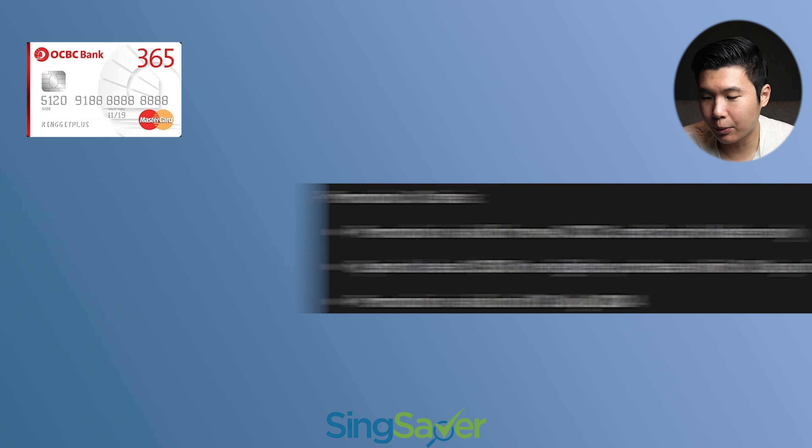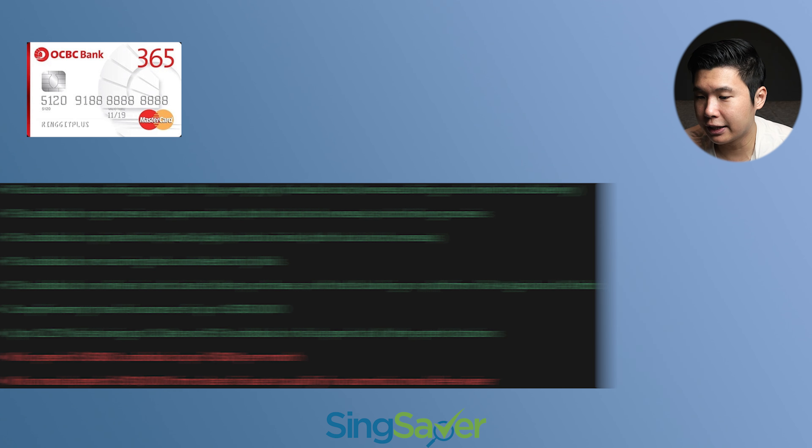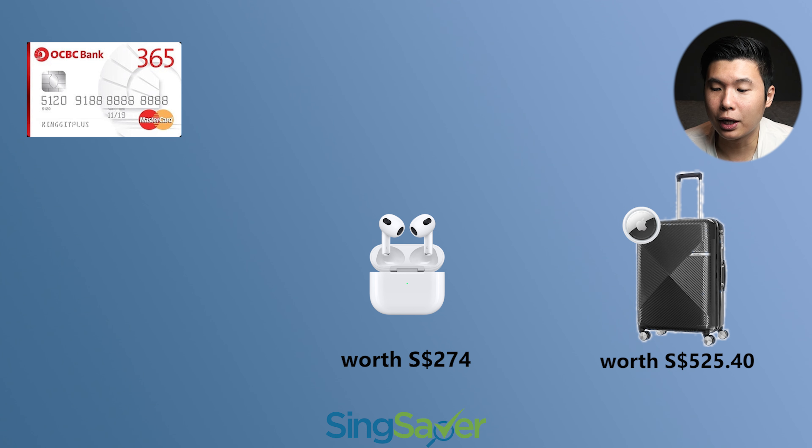Next up, we're going to talk about the rebates. The rebates are going to be the same as always — I'm going to list it over here. Minimum spend of $800 and a cashback cap of $80 per month. Right now SingSaver is having this exclusive promotion where you can get a travel bundle made up of a Samsonite Spinner plus AirTag worth $525, or Apple AirPods Generation 3 with MagSafe charging case, or a $220 eCapitaLand voucher, or $200 cash via PayNow.